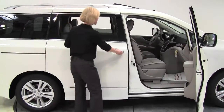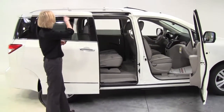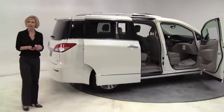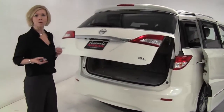Now standard on the SL: one-touch power sliding doors, leather appointed interior. As an option, this does have the roof rails, and an option has the cross bars as well. 18-inch aluminum alloy wheels come standard on the SL, as does the power rear lift gate. The Quest is our seven-passenger minivan.